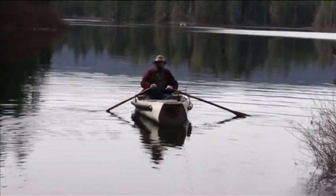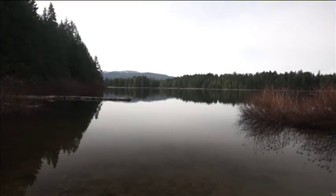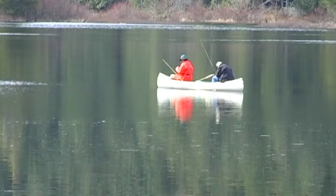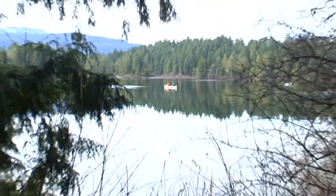Fish are released several times a year, primarily during the spring — March to May — and fall, September to November. In the Comox Valley, for Shaw TV, I'm Barry Bailey.